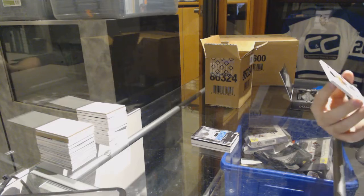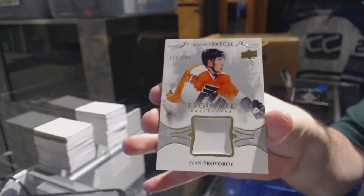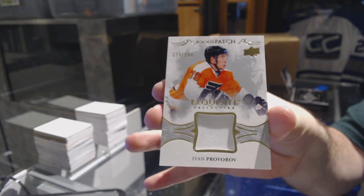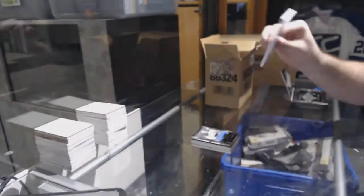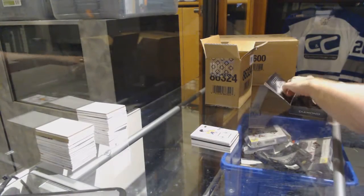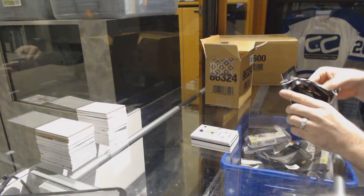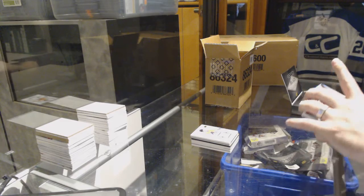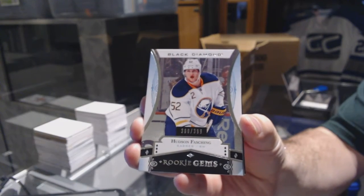We've got a Rookie Patch — unfortunately one color — but for the Flyers, Ivan Provorov. Team Monitor — I think so. I have a package on my desk I haven't even opened yet; I believe it's yours. For the Buffalo Sabres, a $3.99, Hudson Fasching.